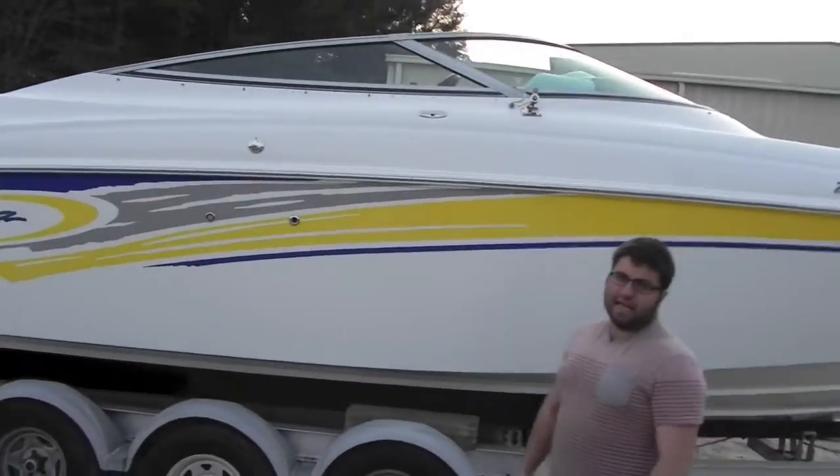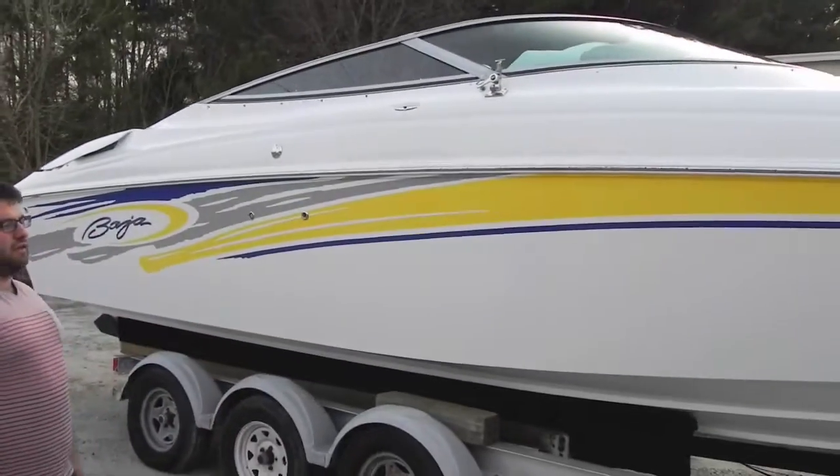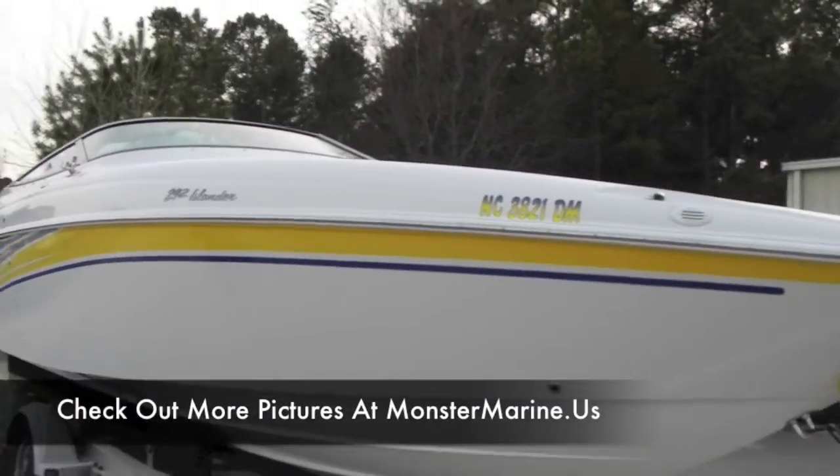Now if you're out of state, I can get you a brand new trailer that fits this boat perfectly. You're looking at about $4,500. Give me a call — I'd be more than happy to price one out. It's no big deal; we do it every day.